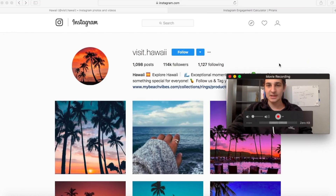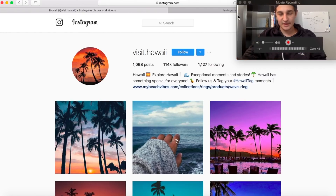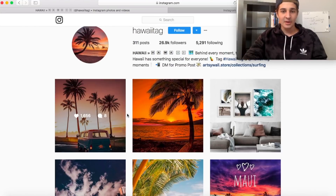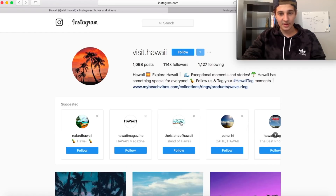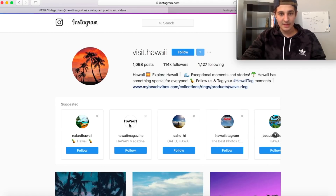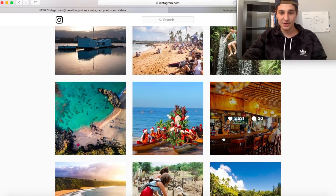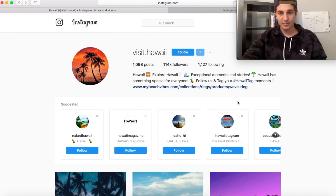So how do we find other pages once we find a good one? There's this very powerful tool — the arrow right here — and you just click it and it gives you related pages. Naked Hawaii has 400,000 followers, Hawaii tag has only 20-something — personally not enough followers, I wouldn't mess with it. Hawaii magazine has 112 followers, same as last time. Engagements are a little bit less on this one, so the other page would actually be better. Let's try to find one with more followers.